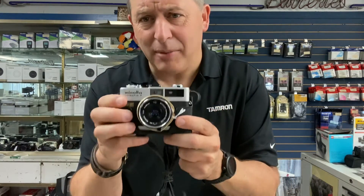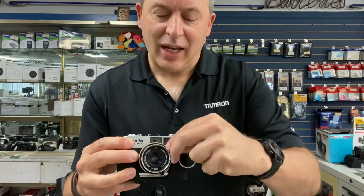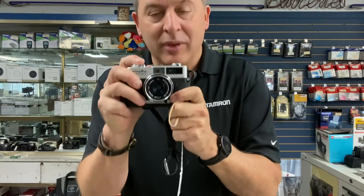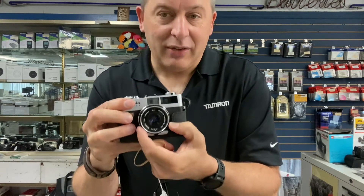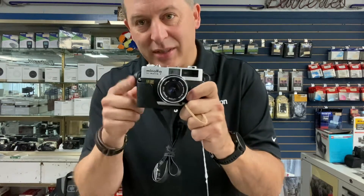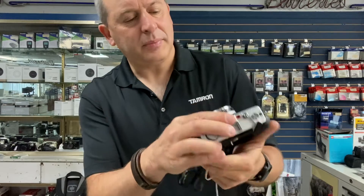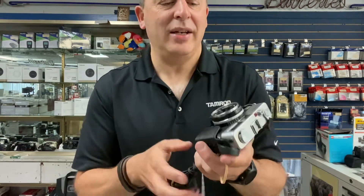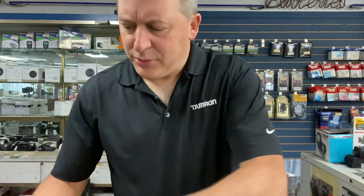We also have the little Minolta Hi-Matic F. This is basically a point-and-shoot camera that you have to focus by hand. It does not have any aperture or shutter speed controls — it is automatic exposure, but you still need to advance the film yourself and focus it yourself as well. This neat little guy is selling for $110 and it has a 38mm f/2.7 lens on it — pretty darn special.